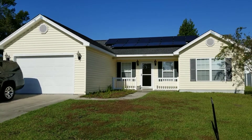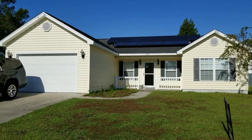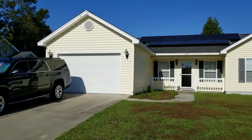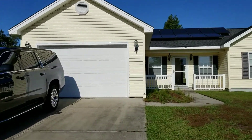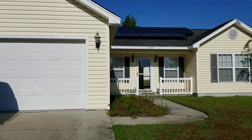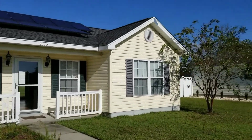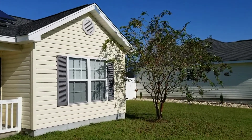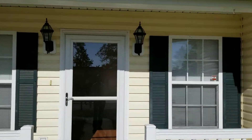Hi, this is Troy Jones with Coldwell Banker. I'm here in Elmhurst in Conway, just doing a quick tour of this three-bedroom, two-bath home. Two-car garage. There are a few small things that need to be taken care of. The house looks like it's been vacant for just a bit, but overall in really great condition and it's very energy efficient.